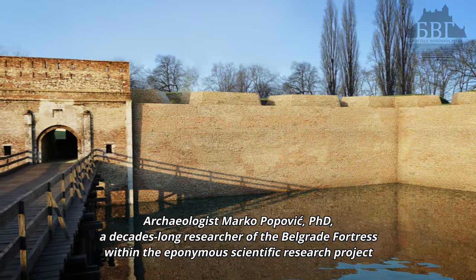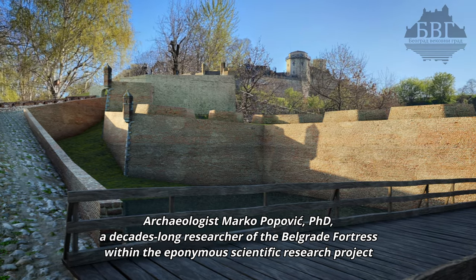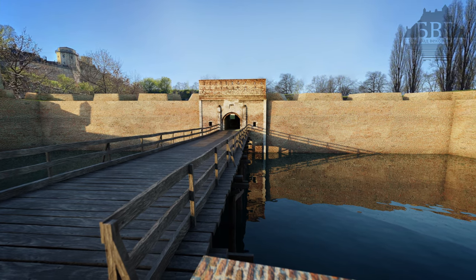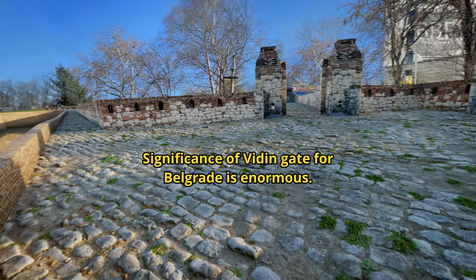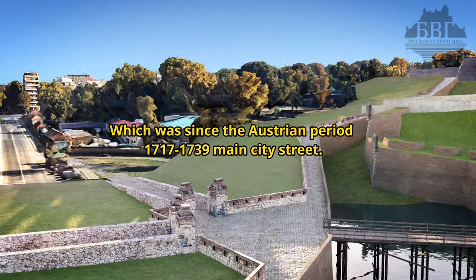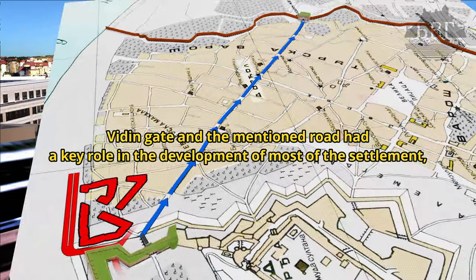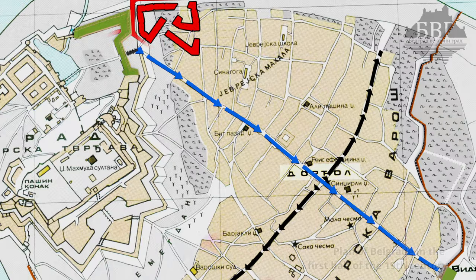Archaeologist Marko Popovich, Ph.D., a decades-long researcher of the Belgrade Fortress within the eponymous Scientific Research Project and Documentation Center at the Archaeological Institute, whose founder and manager he was for many years. The significance of the Wieden Gate for Belgrade is enormous. From the Wieden Gate there was a street towards the outer Wieden Gate, which since the Austrian period was the Main City Street. The Wieden Gate and the mentioned road had a key role in the development of most of the settlements which, from the Turkish period to this day, bears the name Dorsha.